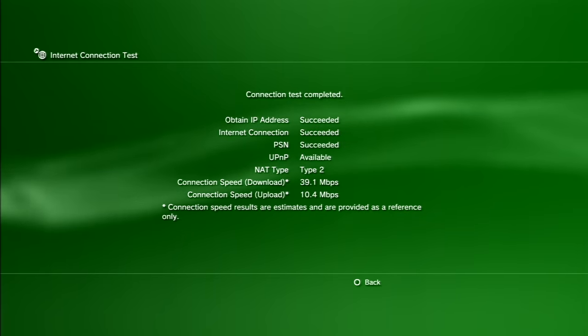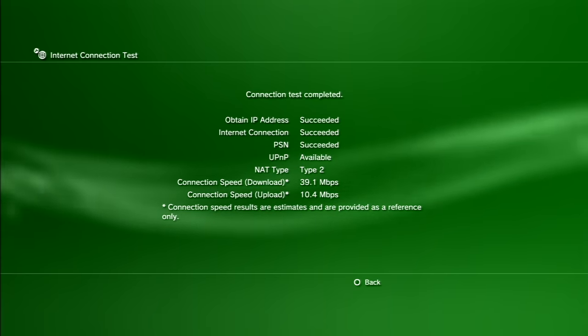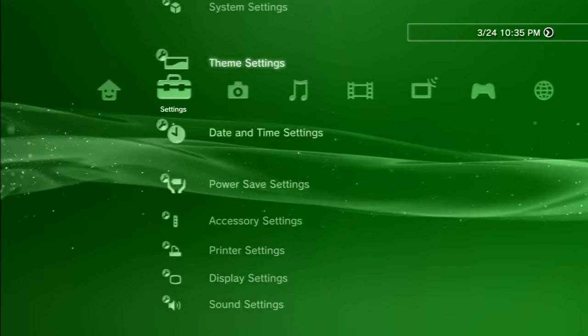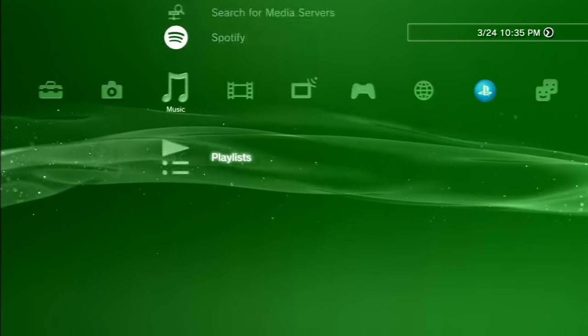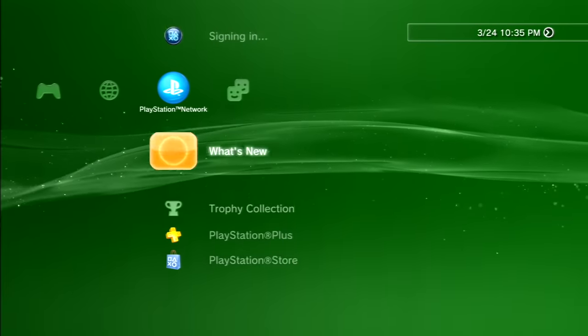We got 39 down and 10 up, which is definitely not on par with my ISP which is 1 gig up and 1 gig down — obviously the PS3 can't take advantage of that. Just wanted to show you guys this in case you're watching in like 2025; we probably have 10 gig speeds by then.